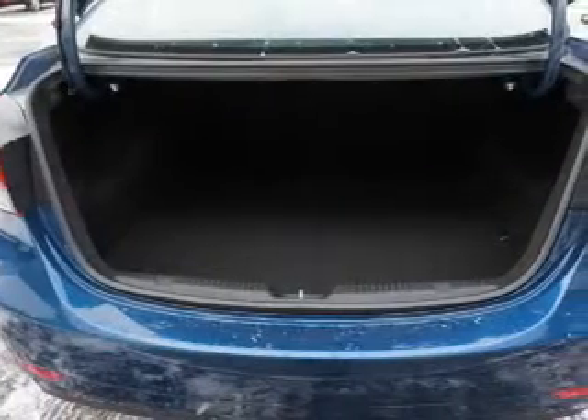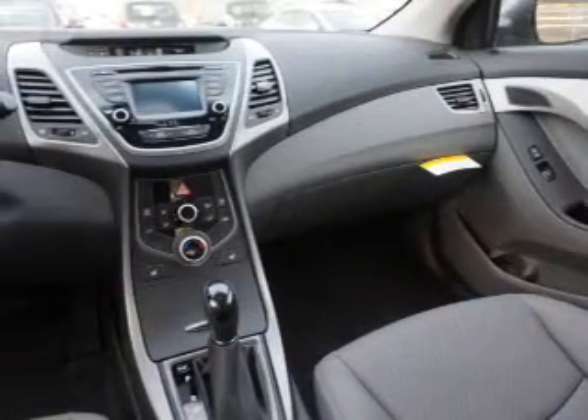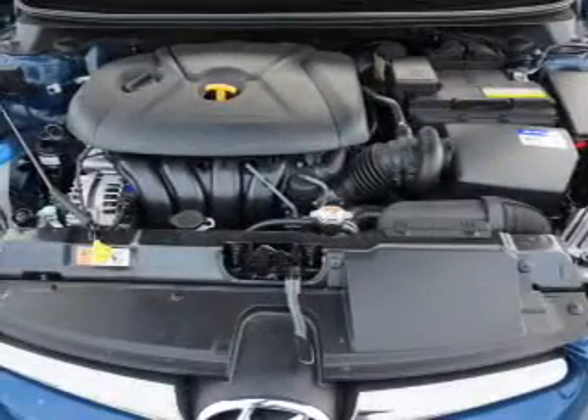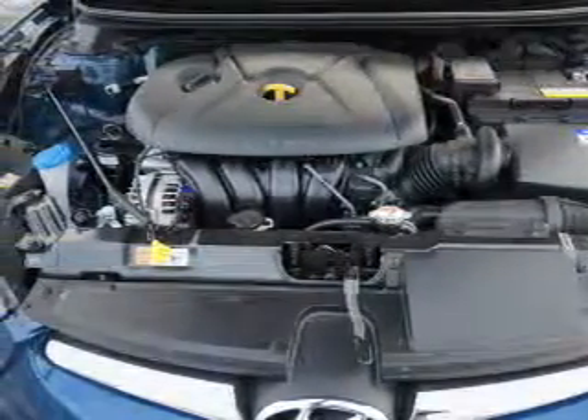On the inside, you'll find leather seats, Bluetooth connectivity, Sirius XM satellite radio, an auxiliary input, steering wheel controls, a backup camera, curtain head airbags, front airbags, side airbags, and side impact door beams.